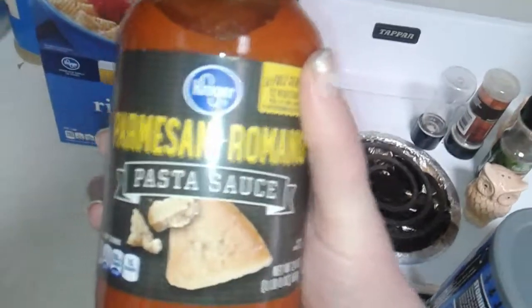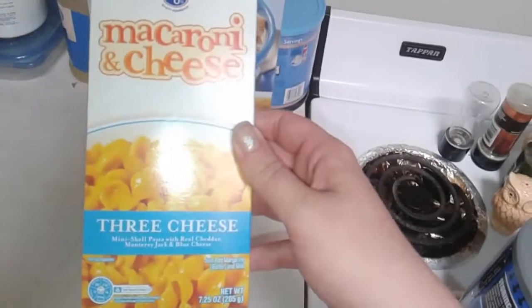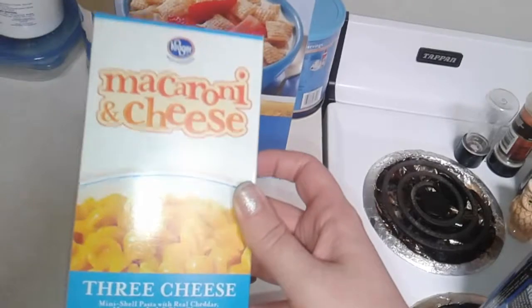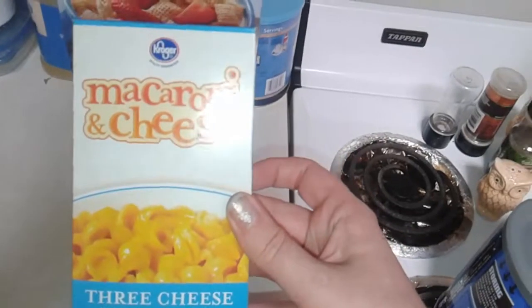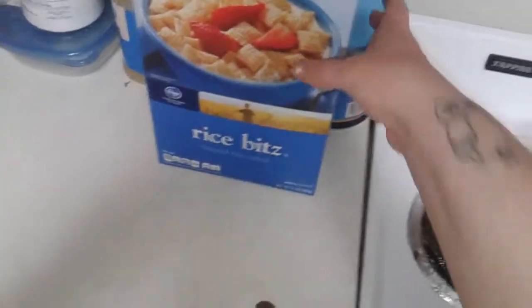These are usually priced about a dollar fifty — that's a great deal. Kroger macaroni and cheese is so delicious. It's creamy and rich; you can make it with butter, margarine, and milk and it's just great. It's usually about 77 cents a box, so much cheaper than the Kraft.